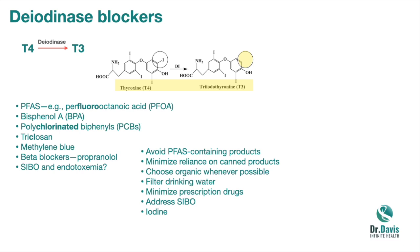Iodine provides partial protection. Many of these compounds are halogenated — perfluorooctanoic acid contains fluoride, polychlorinated biphenyls contain chlorine, triclosan contains chlorine. Iodine is also a halogen and thereby tends to block the activity of these toxic halogens. Your effort to include iodine is not just supplying iodine for your thyroid to produce T4 and T3, but may also protect your thyroid and perhaps other organs from these halogenated industrial compounds.